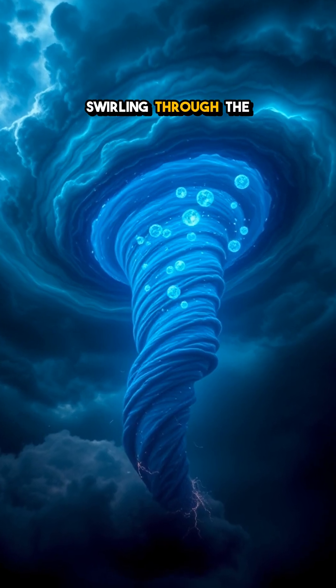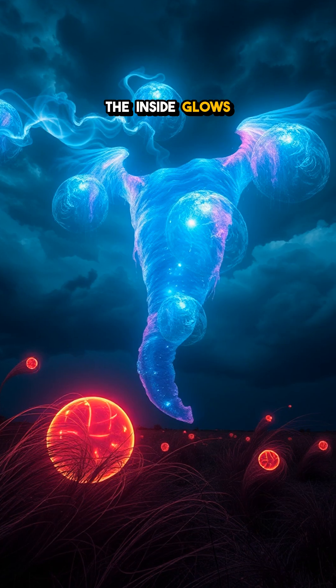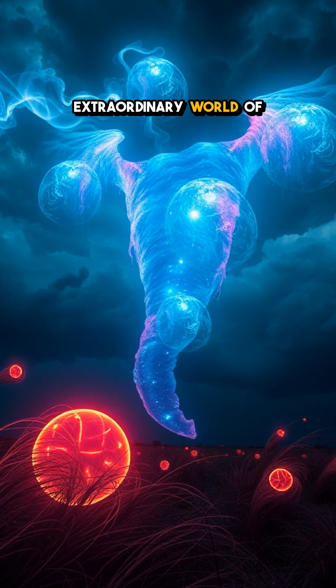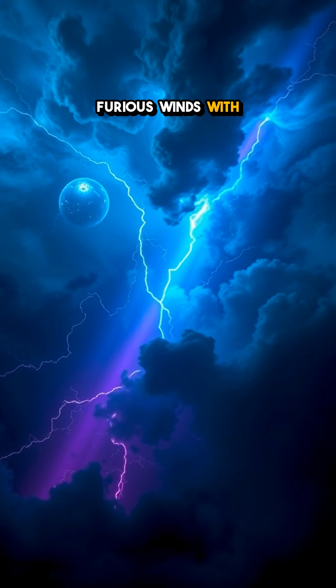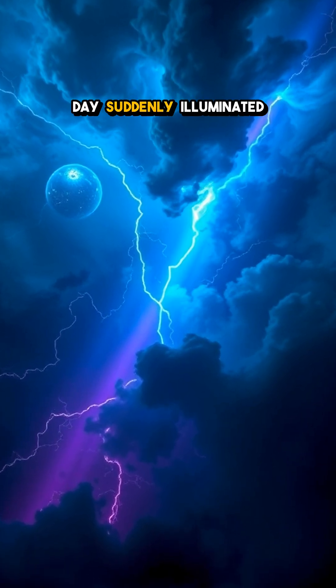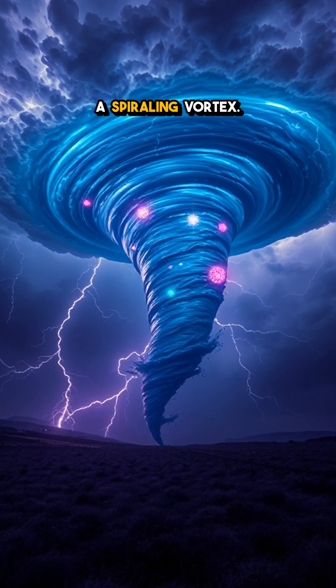Imagine a tornado swirling through the skies, but this isn't just any tornado. The inside glows with mesmerizing plasma balls. Welcome to the extraordinary world of ball-lightning tornadoes. These rare and mesmerizing storms combine furious winds with glimmering orbs of light. Picture it: a dark stormy day suddenly illuminated by swirling, glowing spheres dancing within a spiraling vortex.